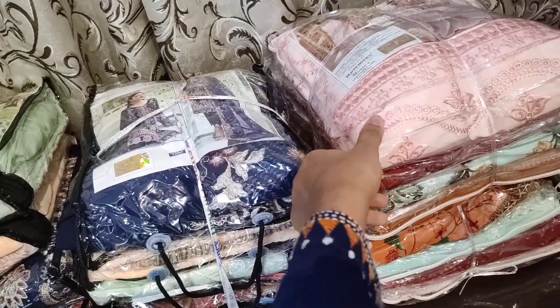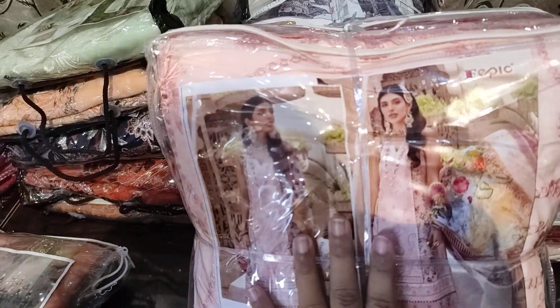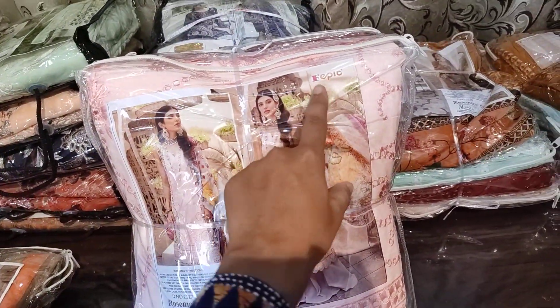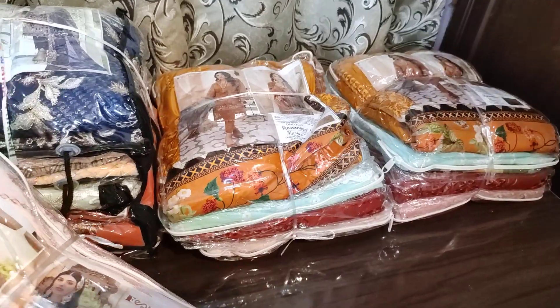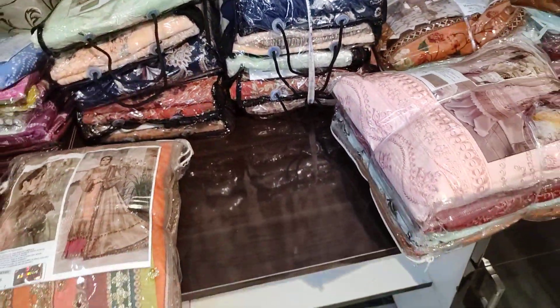We have a very exclusive collection from a very good brand — a very good catalog: Mariya B. Which you like as a fabric brand. You can see here we have four designs. I will upload these videos and show you all in one day, but please have patience. I have checked all the stock and we have a lot of stock available.